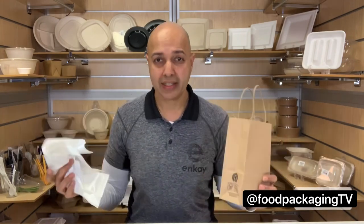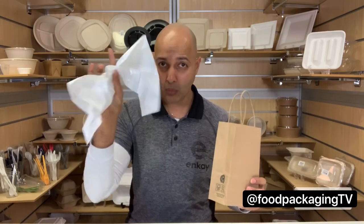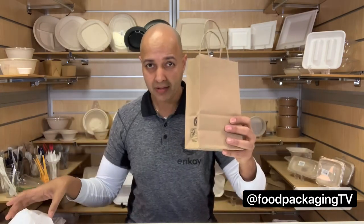Transportation is where it gets interesting. To ship one million plastic bags: one trailer. One million paper bags: six trailers. Not to mention six times the storage cost and six times the transportation costs.